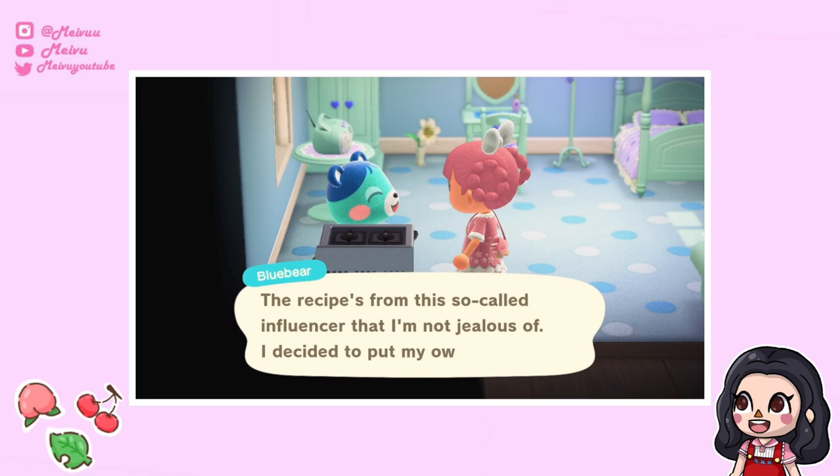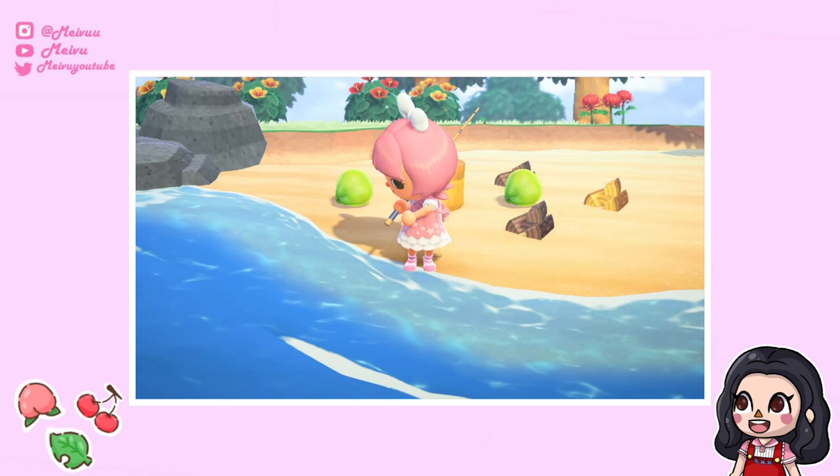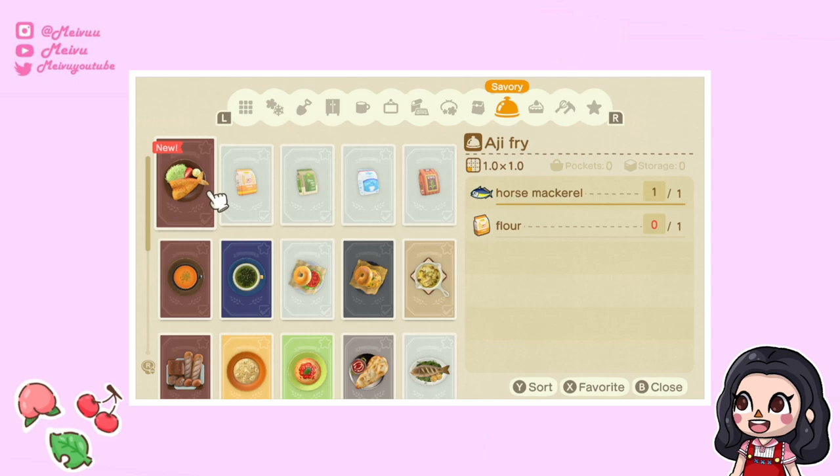Before the update, if you visited villagers in their houses they could give you DIY recipes, but now you can see them holding a frying pan and they'll give you cooking recipes instead. You can also unlock more recipes by catching fish even if you've caught them before — for example, an aglio e olio fry recipe I unlocked after catching a fish.